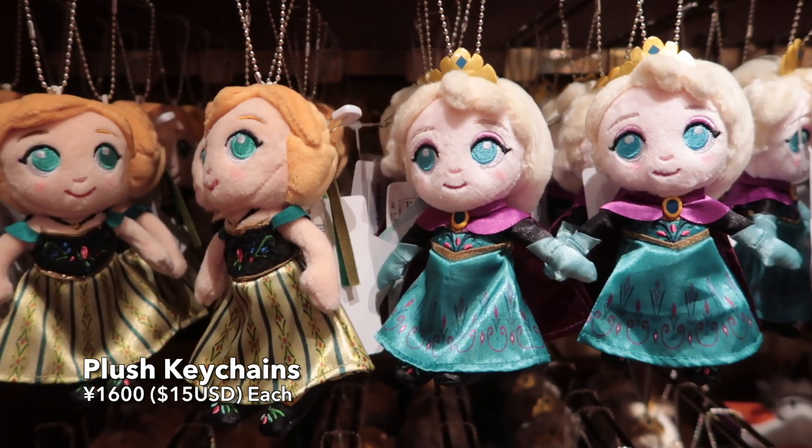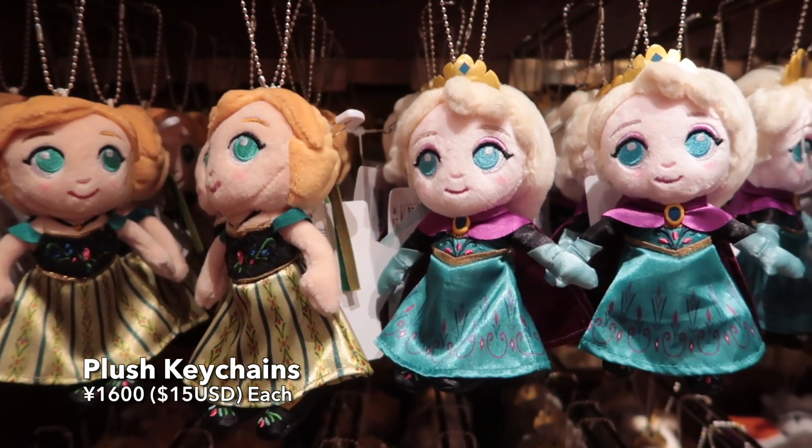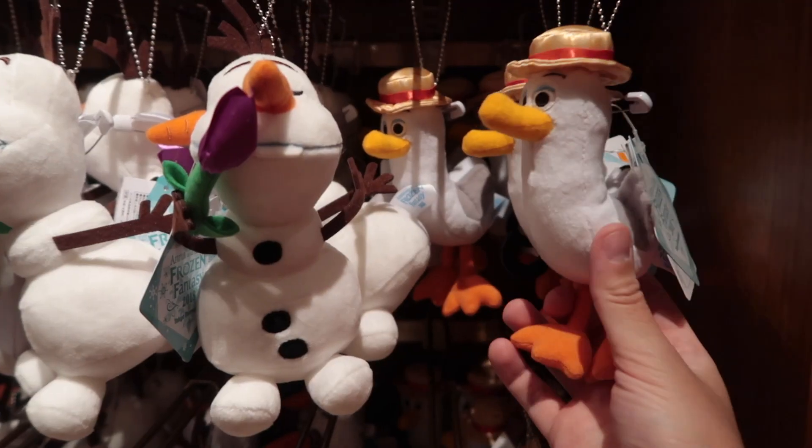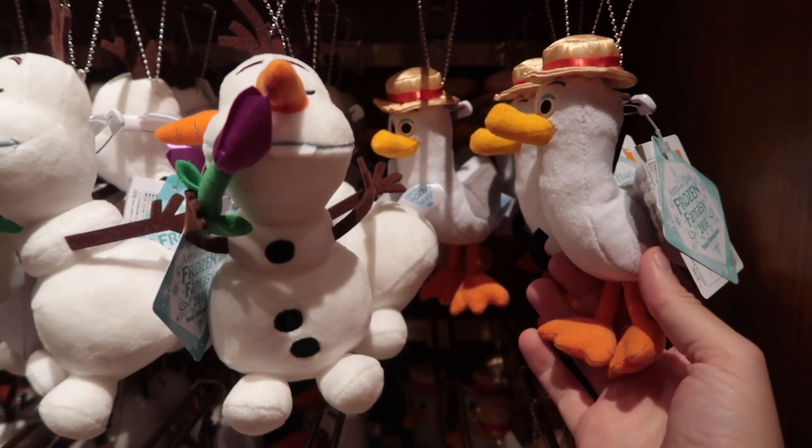Plush keychains — you can't have an event without them. Again, Anna and Elsa. That's so cute. And Olaf. Gotta love Olaf.